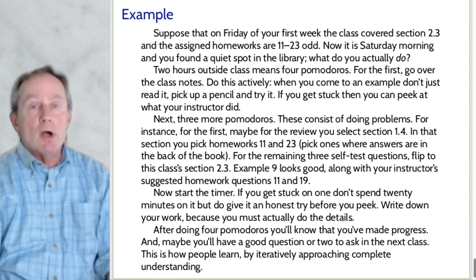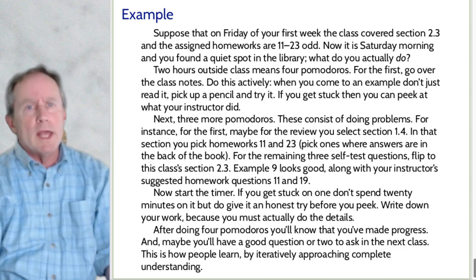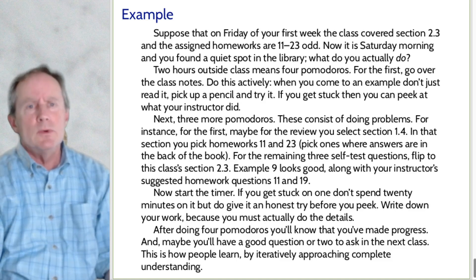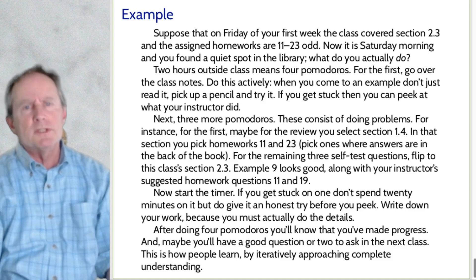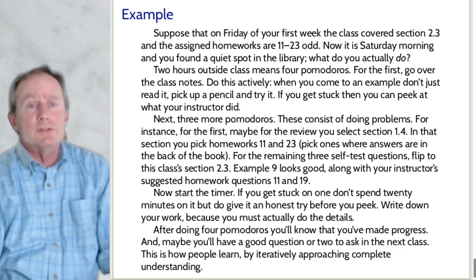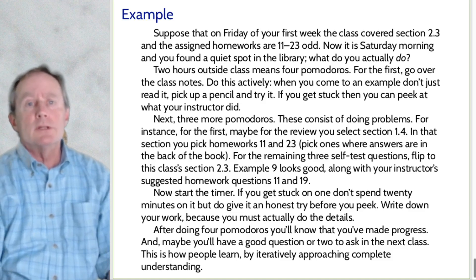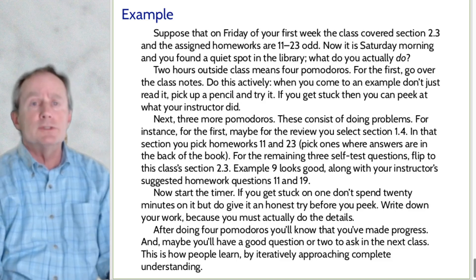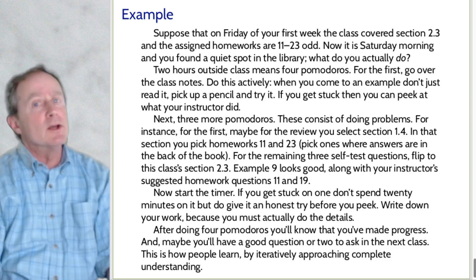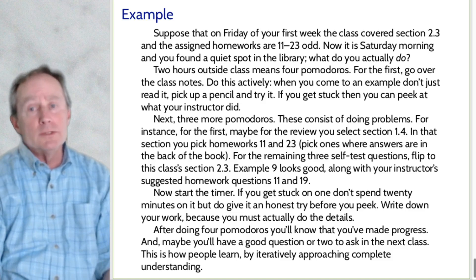If you get stuck on a problem, don't panic — give it a couple of seconds. If you genuinely tried and don't get it, have a peek. For example, if you can't see what to do on example nine, a quick look reminds you: 'cosine squared plus sine squared equals one.' Then go forward. If there's one you just can't figure out, write it in your homework notebook with a big star. When you go to class Monday and the instructor asks for homework questions, raise your hand and say specifically what you don't understand. Very important: write down your work. Saying 'yeah, I can do that' is not studying — that's pretending to study.